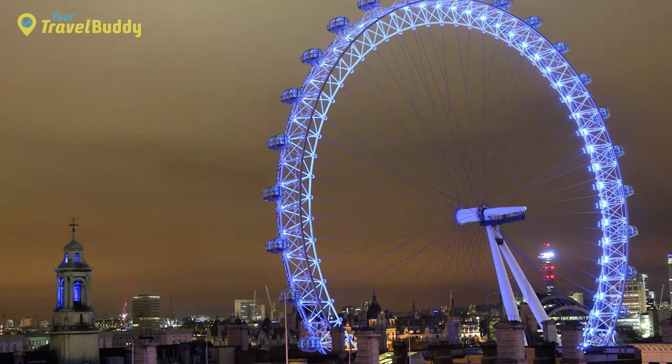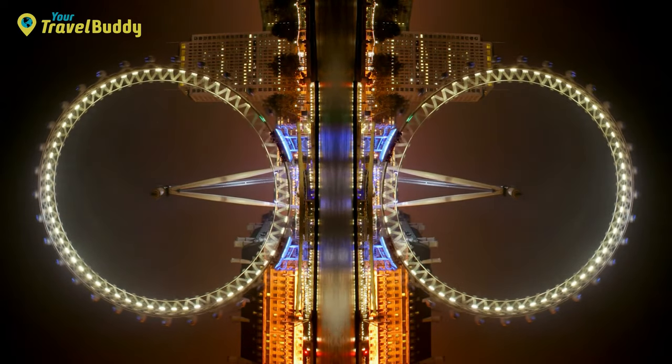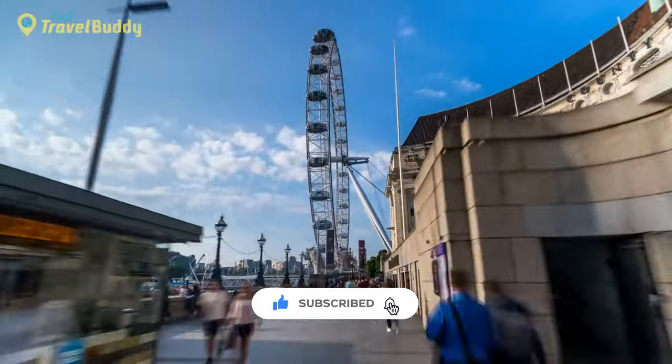Overall, the London Eye is an iconic attraction that should not be missed. It's a great way to get an overview of the city and a perfect way to end a busy day of sightseeing in London. Check out our other videos for more travel inspiration — see you in the next video, take care.